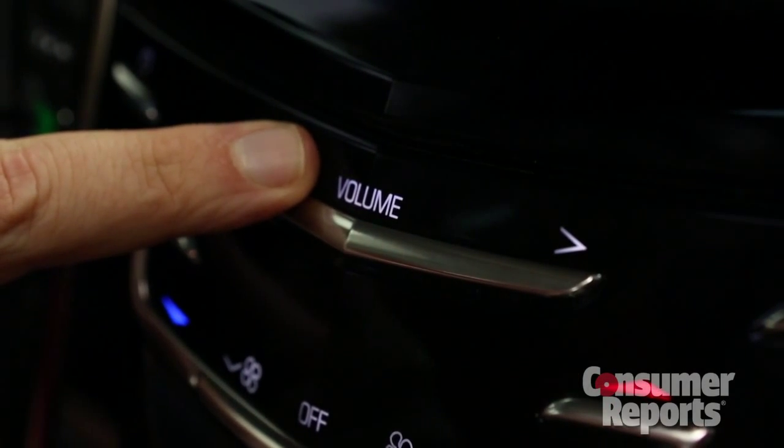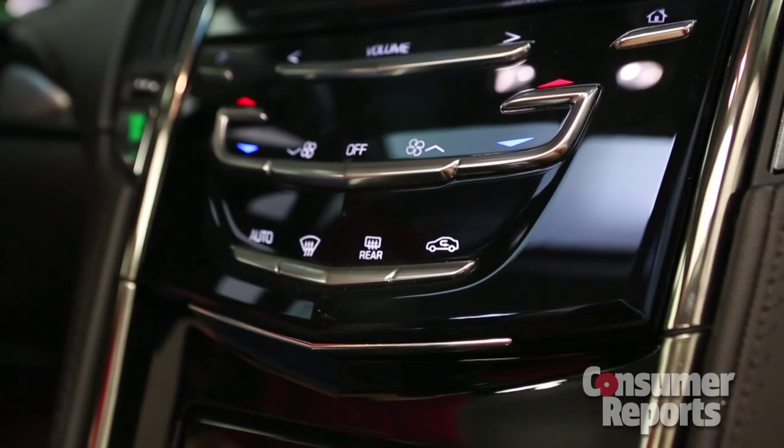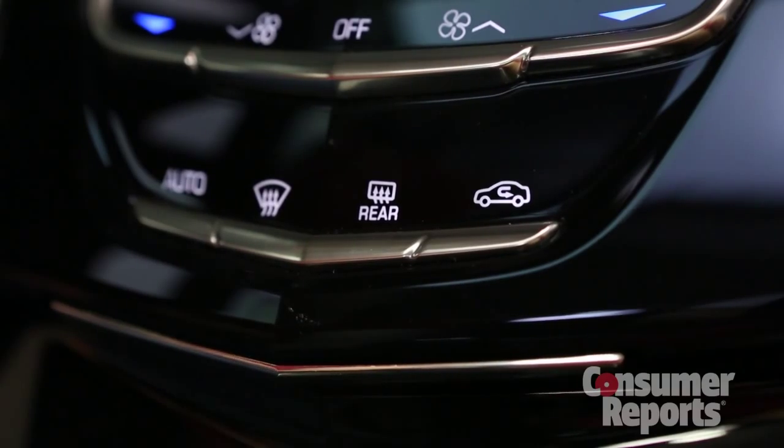The problem is these buttons can be fussy. Sometimes they work, sometimes they don't, and you can't just blindly reach for them. You have to take your eyes off the road to make sure you pick the button you want. These flush buttons inherently lack tactile feedback. You do feel a bit of a buzz when you touch them, but that doesn't always work right either.